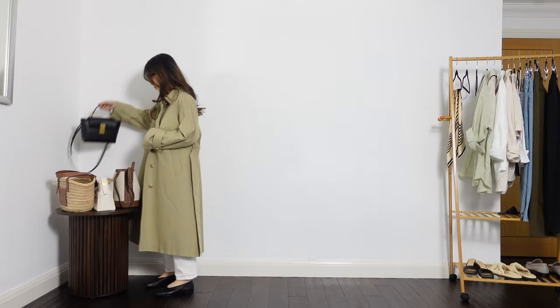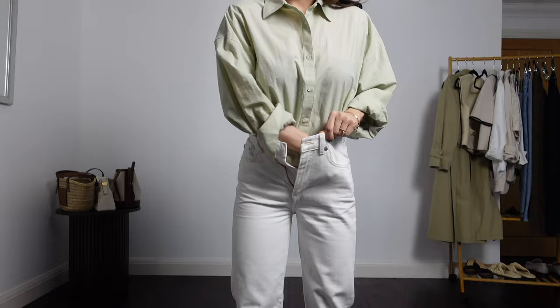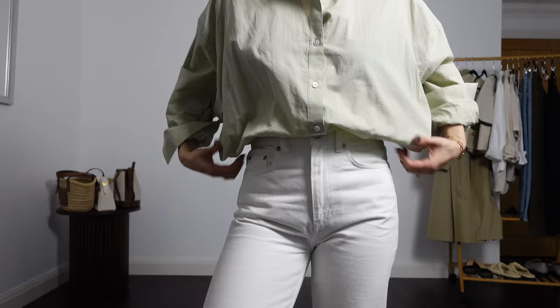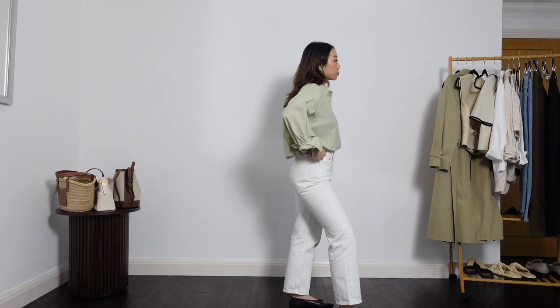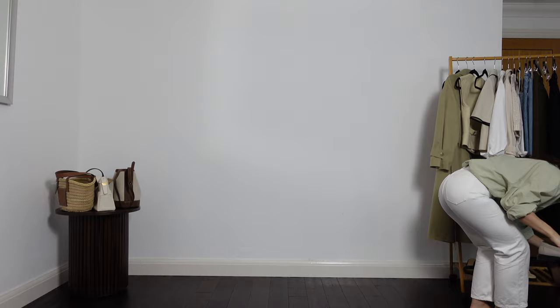Switching up the waistcoat here for a mint green shirt. This one is super oversized so it has that really relaxed feel about it when you tuck it in. I'm trying to add more colour into my wardrobe this spring summer. As a neutral lover, a way to add more colour is to do it with paler and more muted tones such as this kind of mint colour. The loafers I'm wearing are also a really pale grey colour which I think match the tone of the shirt.